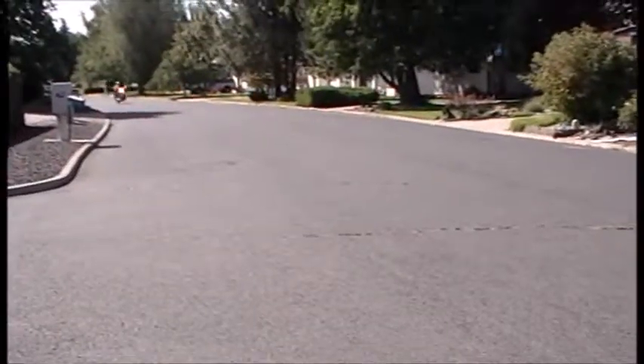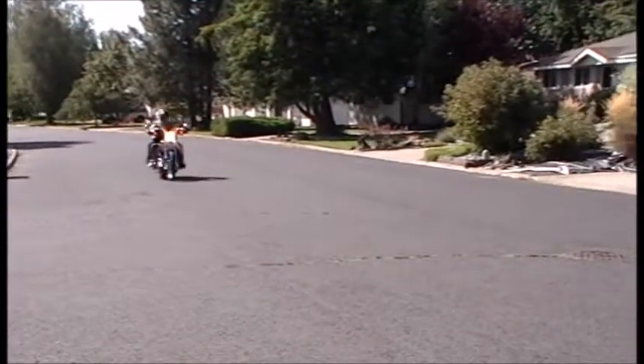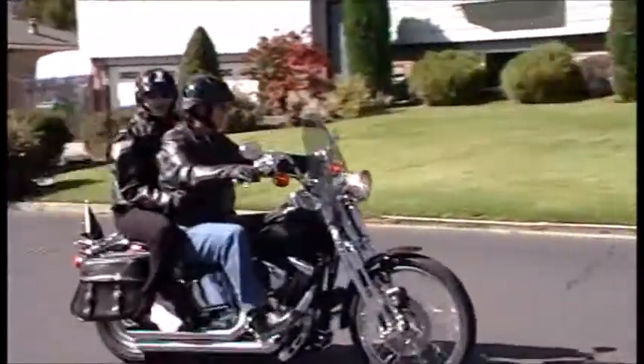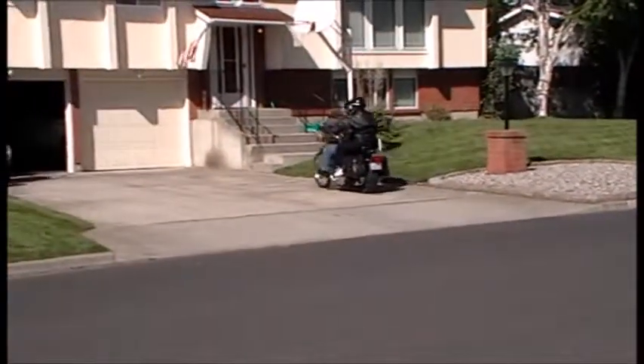Looks like them. Here they come. Wonderful. What a beautiful thing.